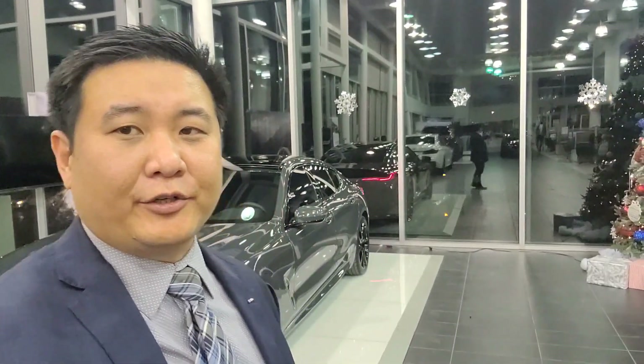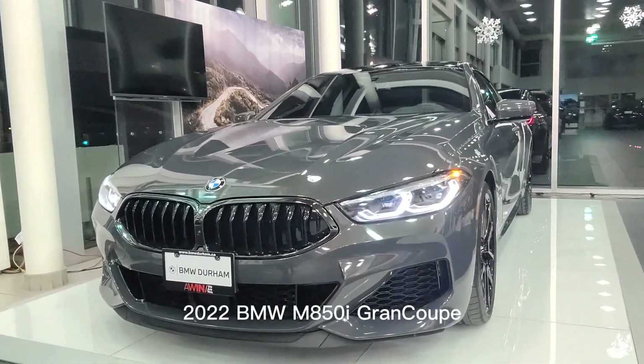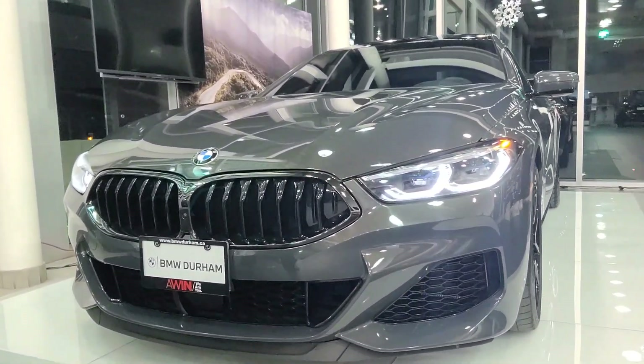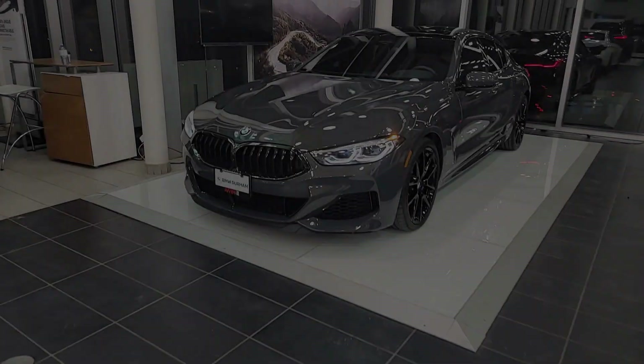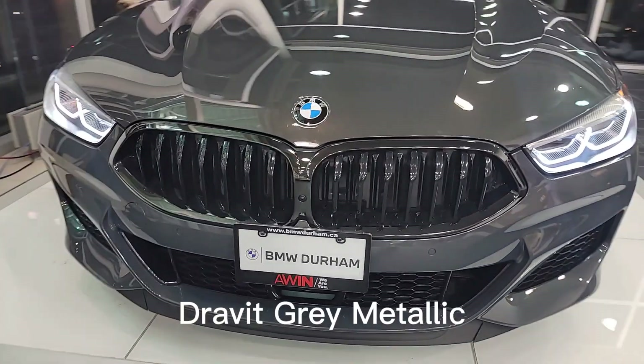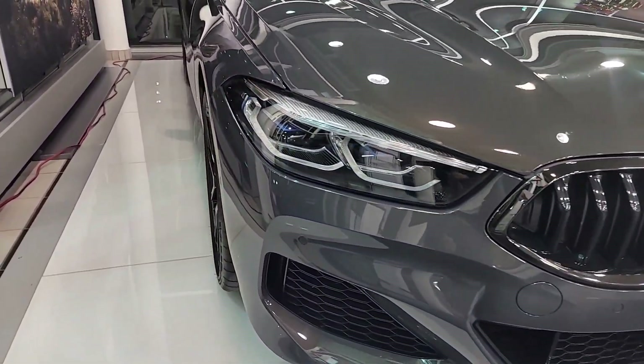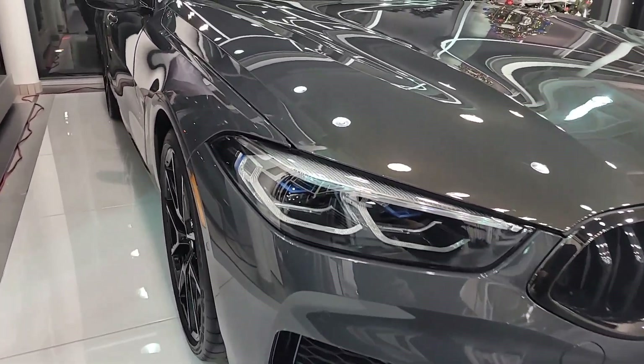Hi everyone, this is Alan here from BMW Durham, and today it is our first look at the 2022 BMW M850i Grand Coupe in Dravit Gray Metallic. The 8 Series is our flagship vehicle — now this one isn't an M8, but it's an M850i, so it is still pretty ridiculous.